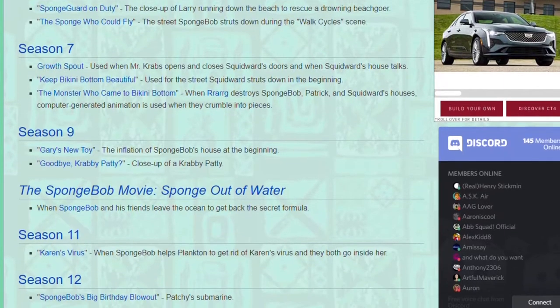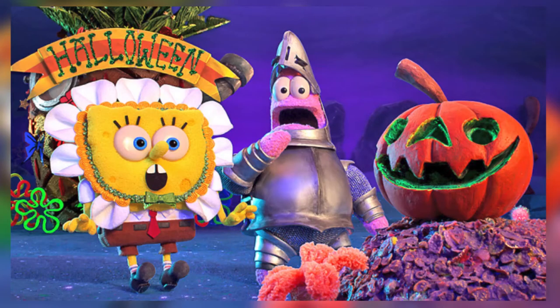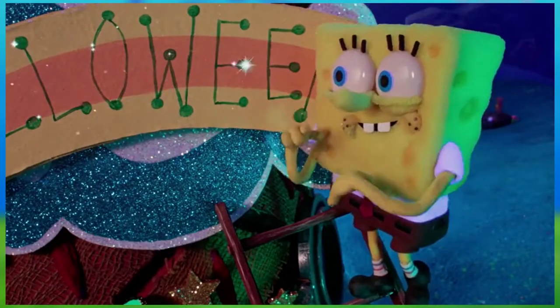Those are just a few samples of CGI in SpongeBob, but not all of them. SpongeBob has also delved into stop-motion animation before. Episode 335, It's a SpongeBob Christmas, and episode 420, The Legend of Bukini Bottom, are done in stop-motion animation.